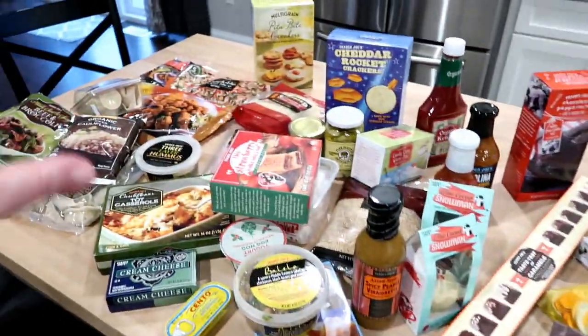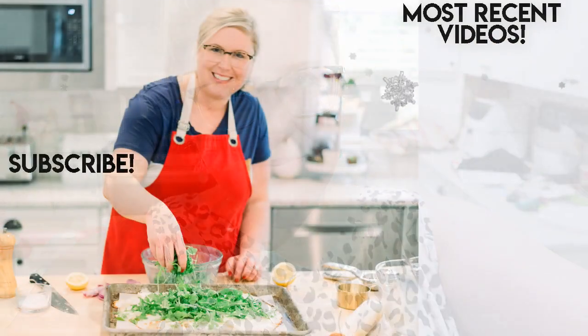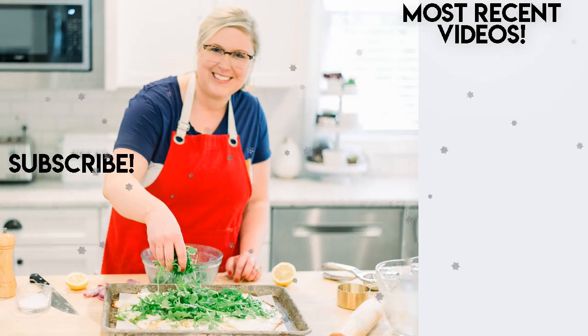Thank you guys so much for watching this video and this day of Vlogmas. I will link my Vlogmas 2019 playlist down below and I will see you back tomorrow for another video. Bye!